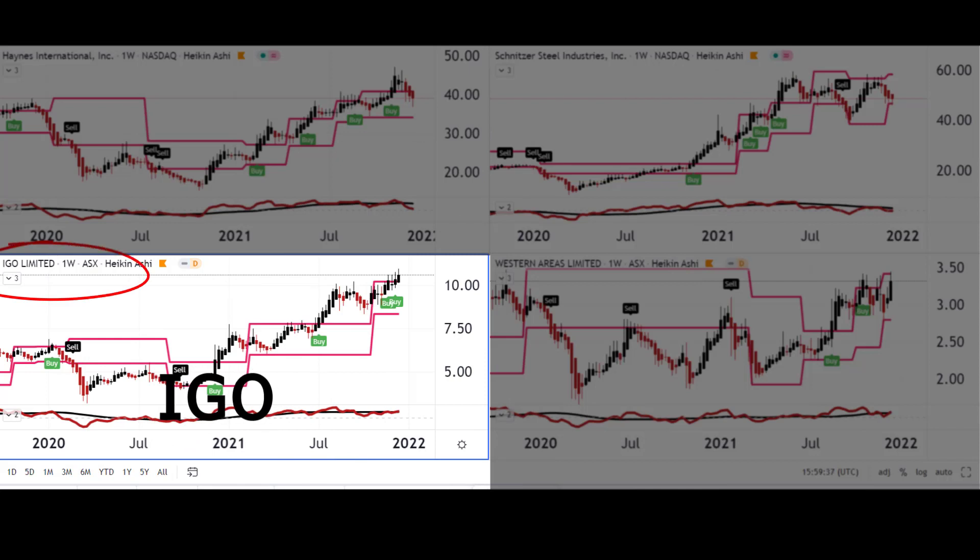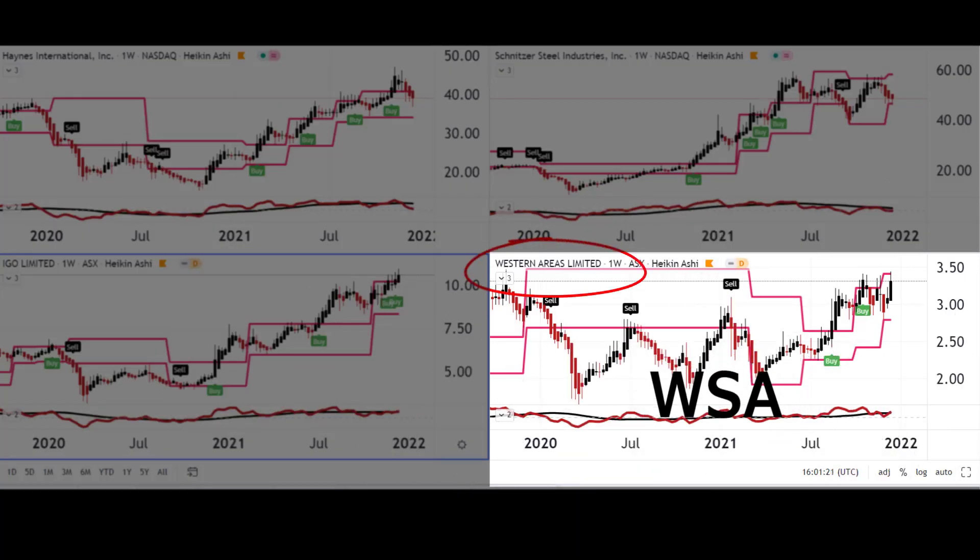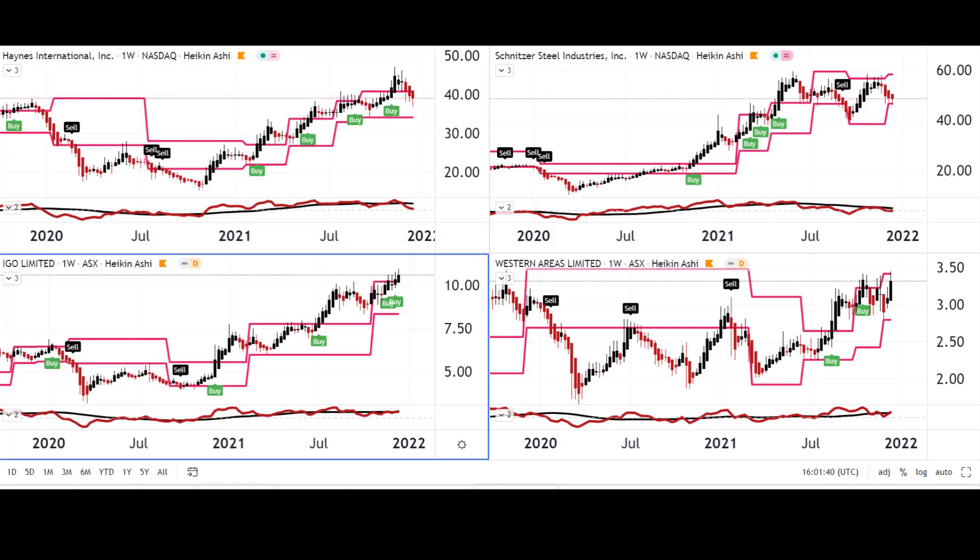We're going to finish with two Australian companies. The first is IGO Limited, which is involved in exploration, mining, discovering, developing, and operating various assets, with a real focus on clean energy in Australia. They invest heavily in lithium mines and, because of the new EV boom, are also heavily into nickel. Last up is Western Areas Limited — they process and sell nickel sulfide concentrates and other base metals across Australia, and I think they are one to keep an eye on in 2022.